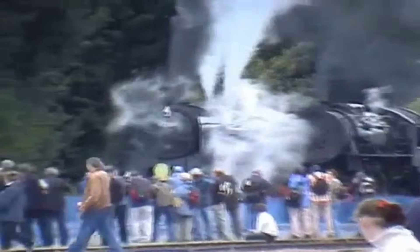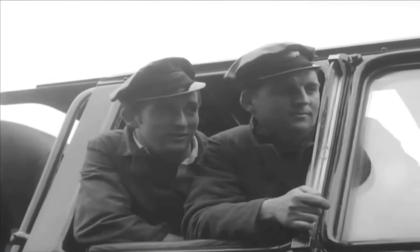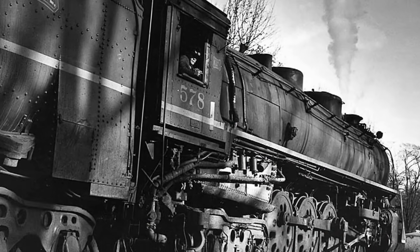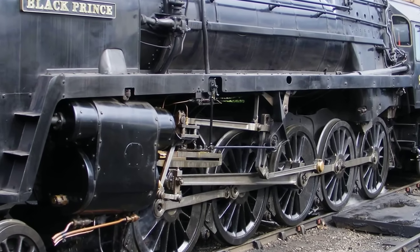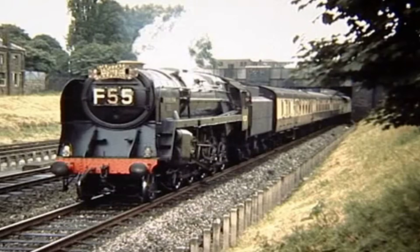These features did not just make the 9F strong — they made it fast. When crews pushed these engines, the steam circuit responded with a smooth, almost effortless surge, keeping the locomotive in its power band long after other freight engines would have begun to falter. This blend of high-pressure steam, careful drafting, and precise valve timing allowed a machine built for slow, heavy work to rival the speed and stamina of brand-new diesels.